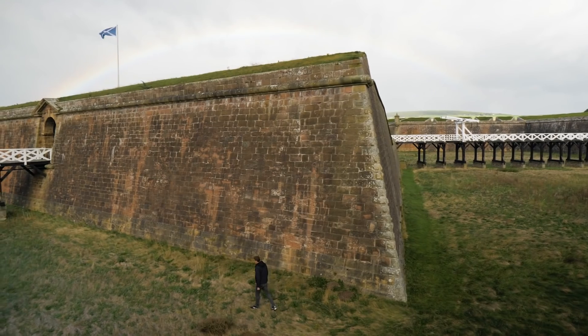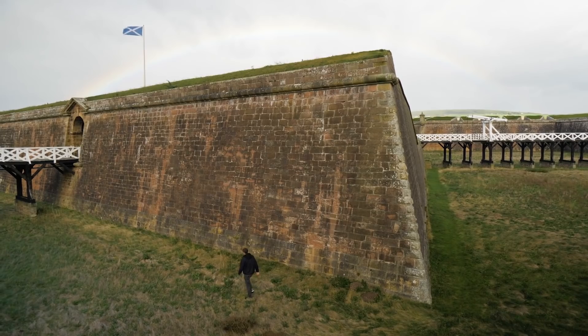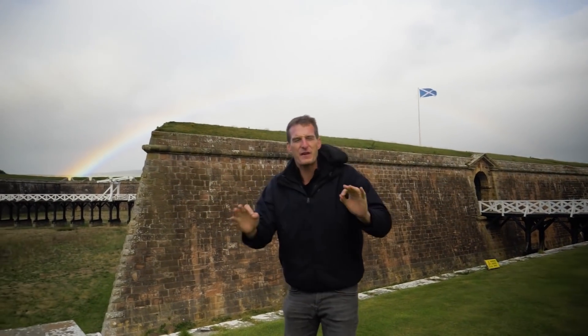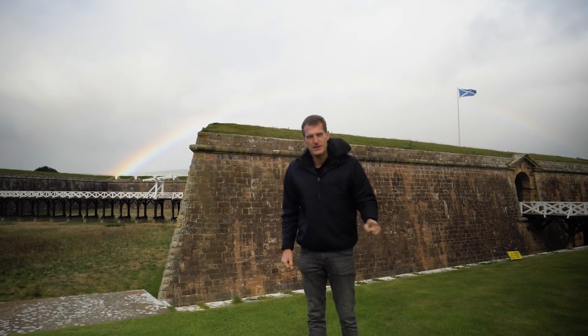The Jacobite uprising of 1745-6 had shaken the British state to its core. It could never be allowed to happen again. And the British government took measures up here to ensure that it didn't. After the Battle of Culloden, they decided to throw everything they had at it, and they built the most remarkable fortress in 18th century Britain. It's still perfectly intact — it's called Fort George and it is one of my favourite places to come to anywhere in the British Isles.